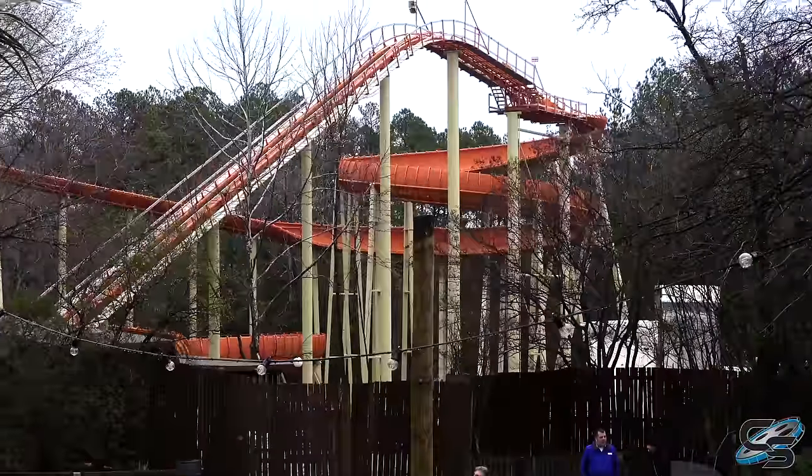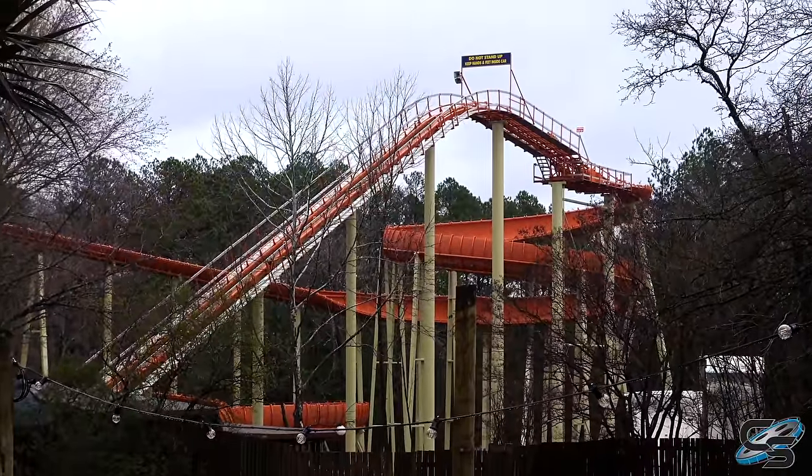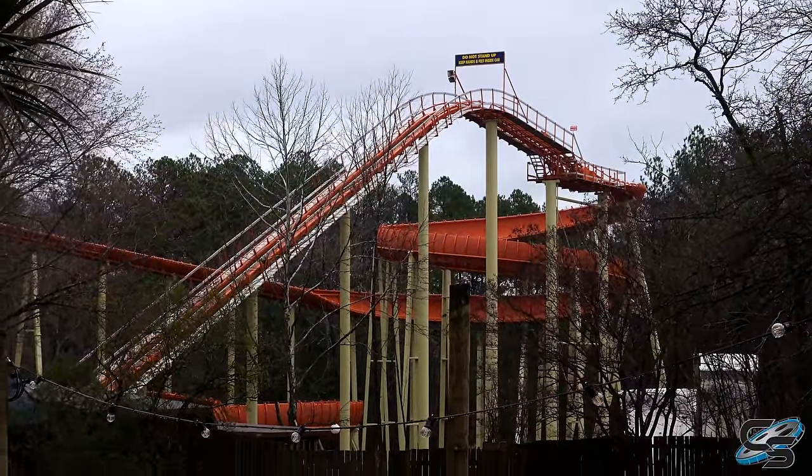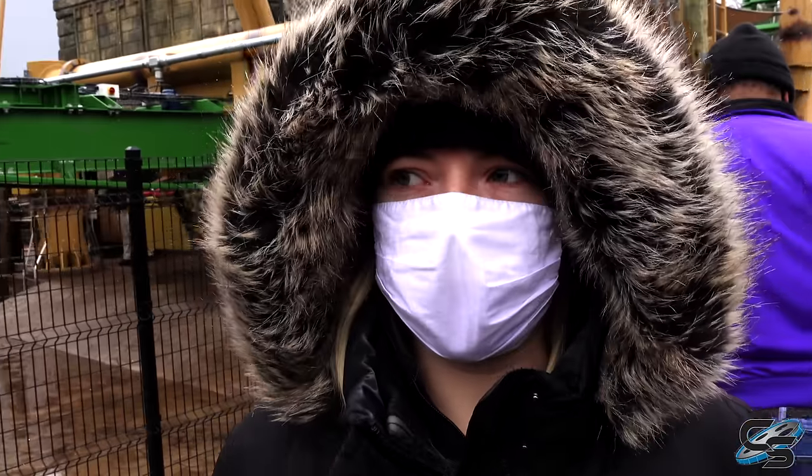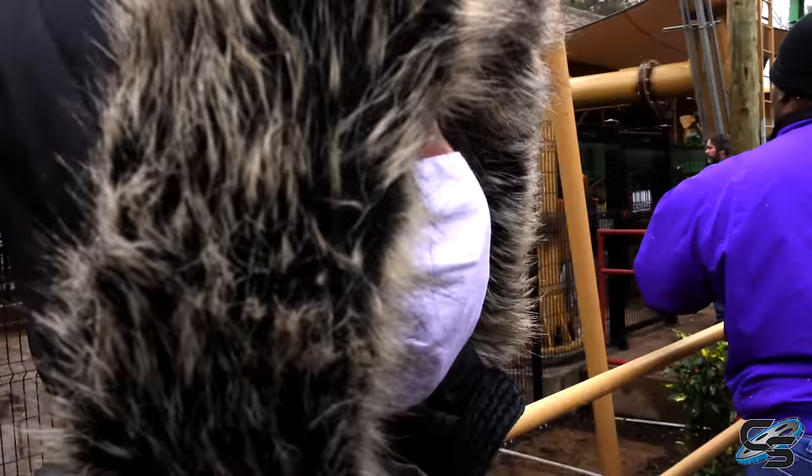Here is the craziest thing right there - that is the former Avalanche roller coaster and it is now orange. That's a look. You still haven't ridden it yet, have you? No, I've actually never seen this. You've never been in this area of the park. What do you think? I like it.